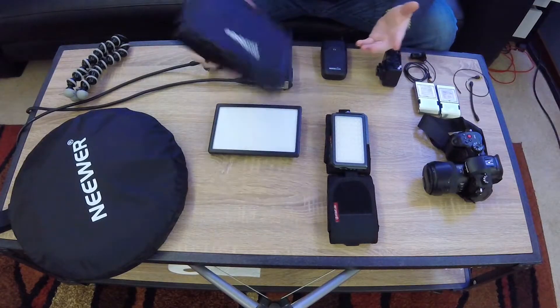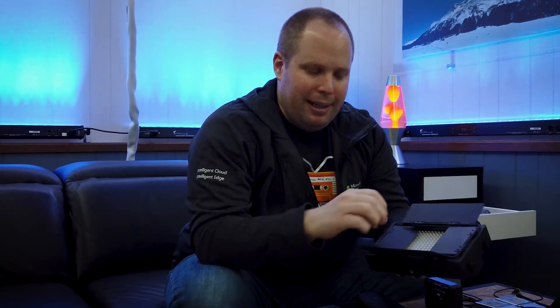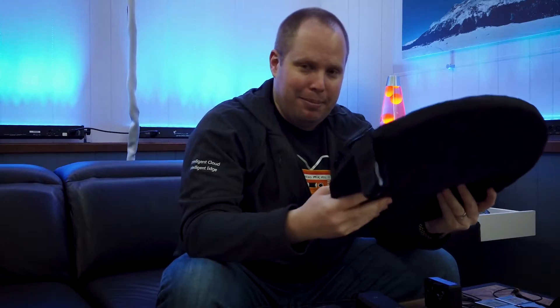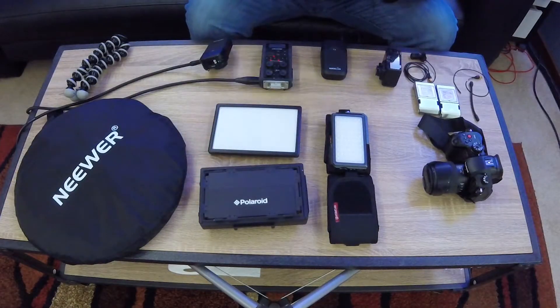For lighting I definitely recommend LED lights. This was my very first light — a Polaroid LED. Usually it's more expensive the more LEDs it has. This basic one lets you control brightness and temperature — warm or cold however you need it. I also recommend a reflector umbrella, a silver reflector you put in your room to bounce the light. This is like five to ten dollars on Amazon — basically nothing — but with one light and this reflector you can get enough light if you have daylight to play with.